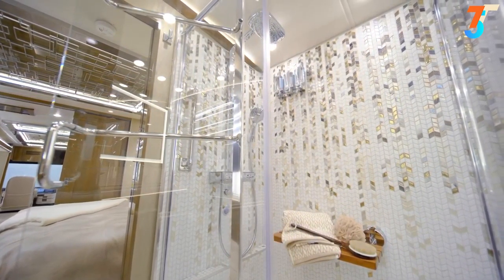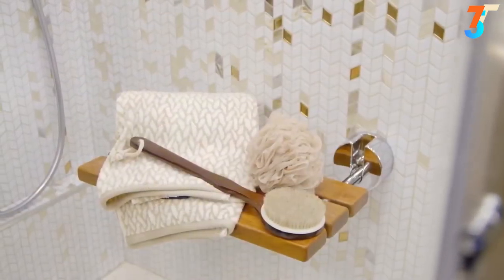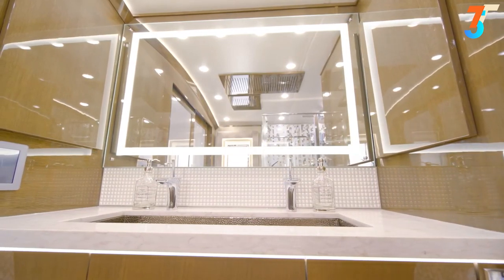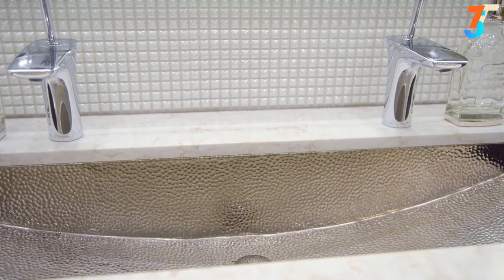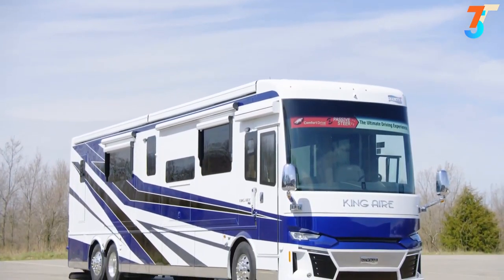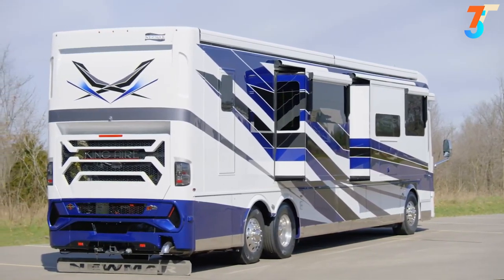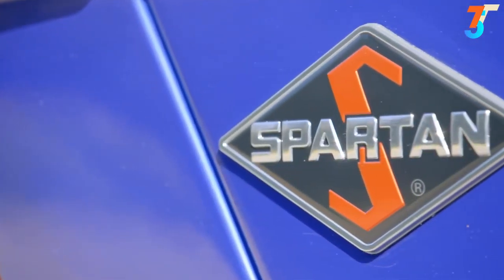In the King Air master bathroom, every day feels like a spa day. An incredibly spacious 50-inch by 34-inch shower awaits in floor plan 4531, featuring a glass door, tile accents, a fold-down bench, and a warm water conservation system. Across from the shower, a super-polished solid surface vanity top complements the new hand-laid backsplash and hammered stainless steel sink. The 2021 King Air is available in three floor plans, each 45 feet in length.